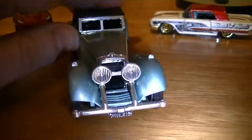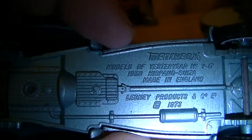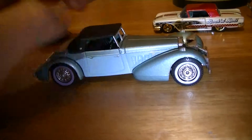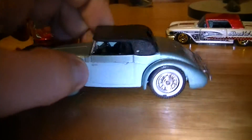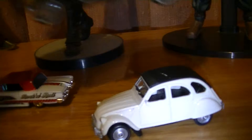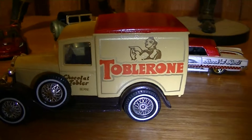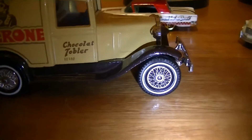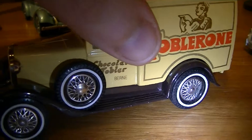Here we have a model of the Easter year — Matchbox. And if we look into it, it's a 1938 Hispano-Suiza. Never heard of that brand. It's a pretty vintage car, 1973. I like the tires, I like the body as well. They're pretty cool. I reckon anybody who likes cars should have to put one in their collection. And here we have a Toblerone truck, also model of the Easter year. Pretty cool as well.